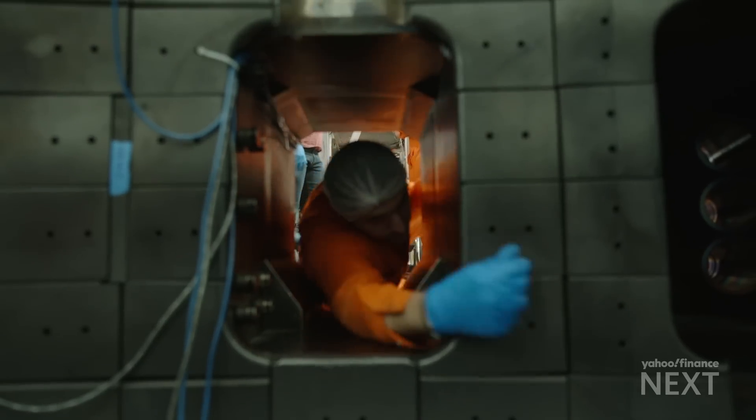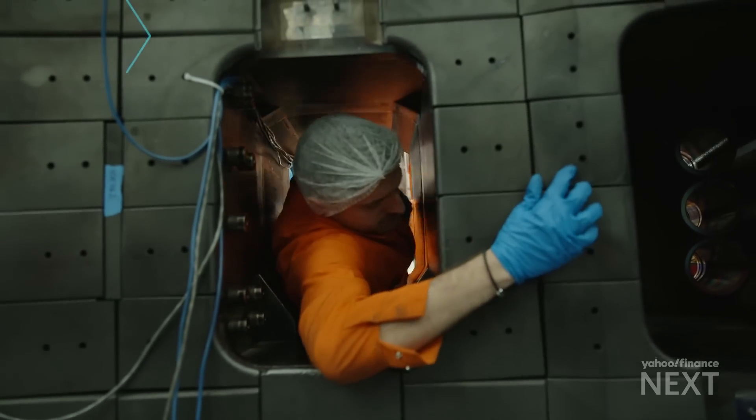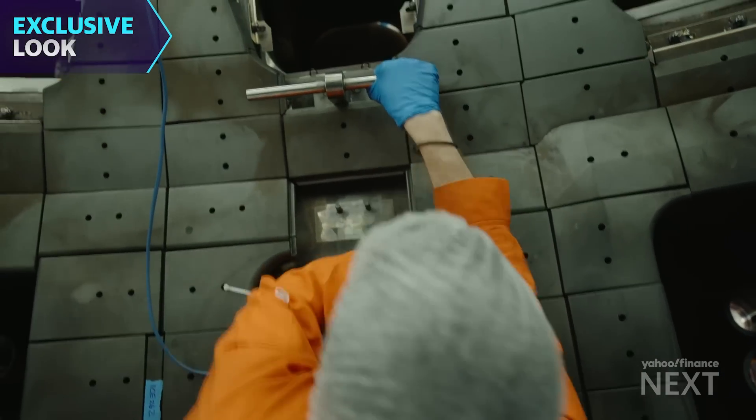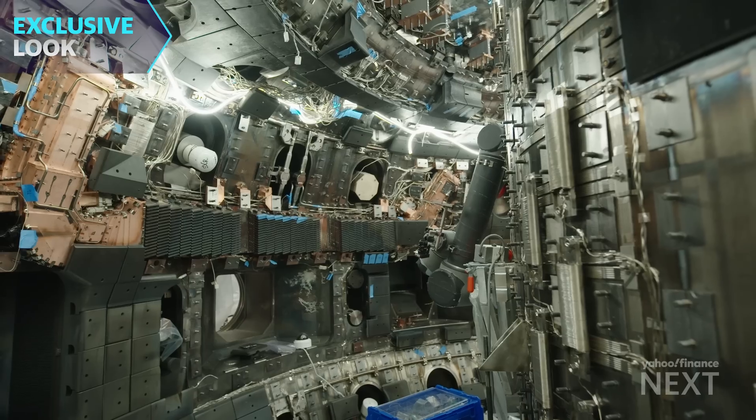To get in, it's a little tight — you have to squeeze in. The stakes are high inside this vacuum chamber known as a tokamak.